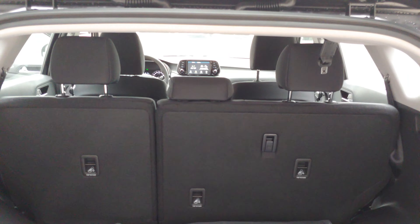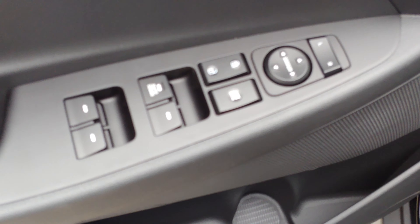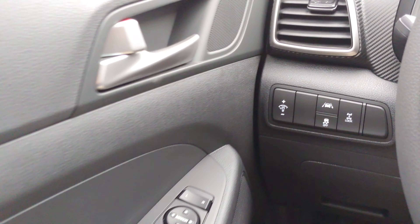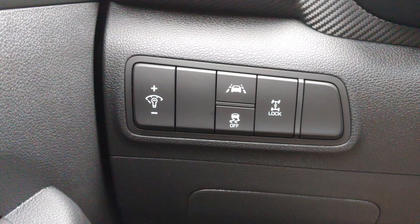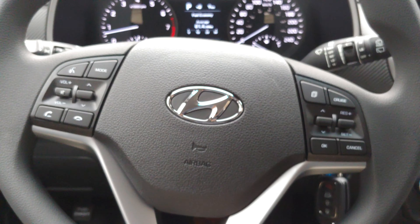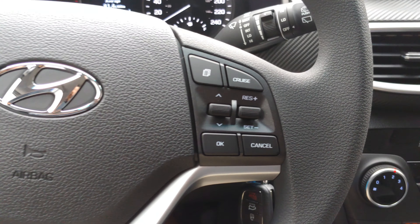Moving to the side, I'll show you the interior. There's your power windows and power locks. On the left side you have your controls for lane keep assist, all-wheel drive lock, traction control, and brightness for your display. On your steering wheel you have controls for music, and you can pick up or hang up the phone.